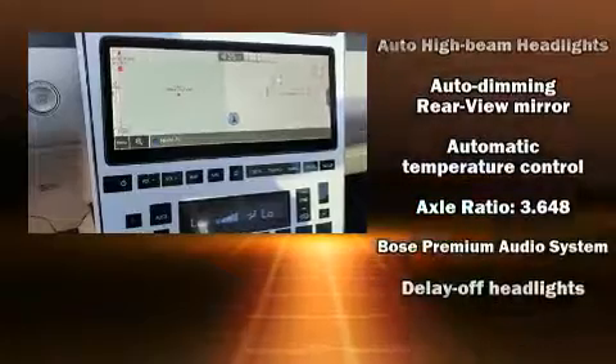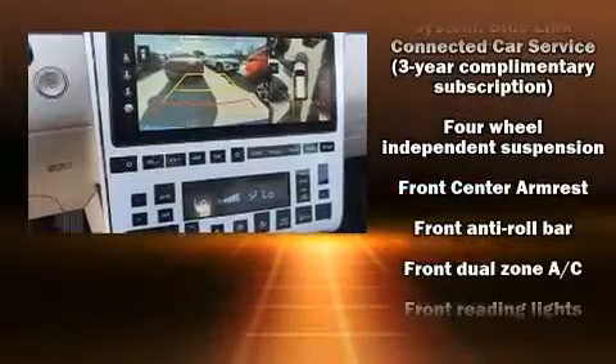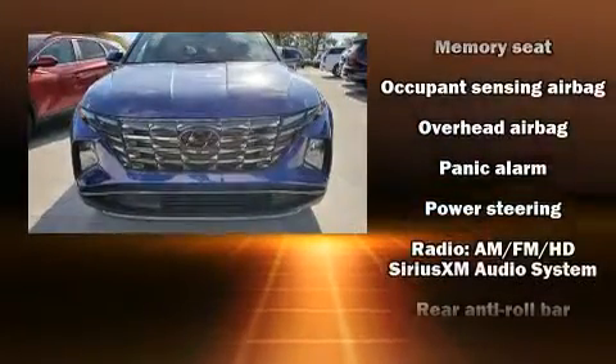Hyundai also prioritized safety and security by including head curtain airbags, traction control, brake assist, ignition disabling, an emergency communication system, and four-wheel disc brakes with ABS.